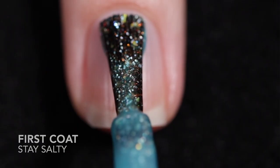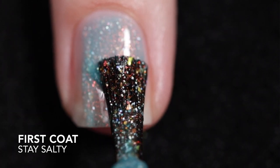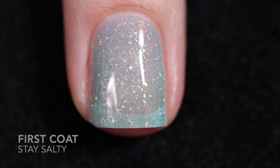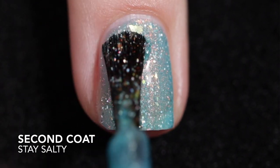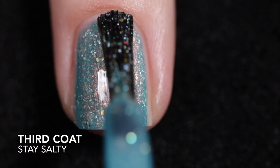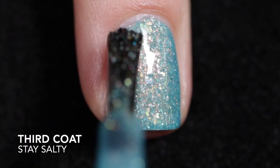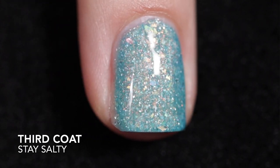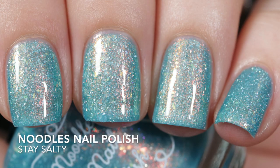And the last one is Stay Salty. This is a vibrant turquoise blue jelly with silver hollow glitters and flakes, red-green gold color-shifting shimmer, and orange copper shifting flakes. This is another one that you can stop at two coats if you wanted to. Again, I wanted more flakies and more of the shifting shimmer, so I did go ahead and apply that third coat, which did also cover up my nail line. This is going to need top coat to smooth things out and to add some shine, and there are some glitters, so it will be difficult to remove.